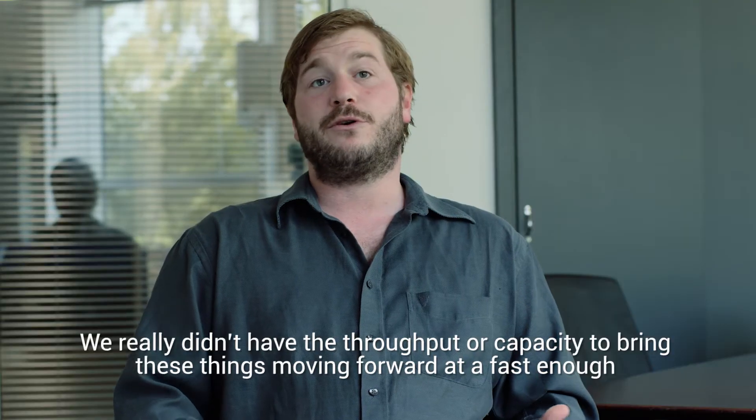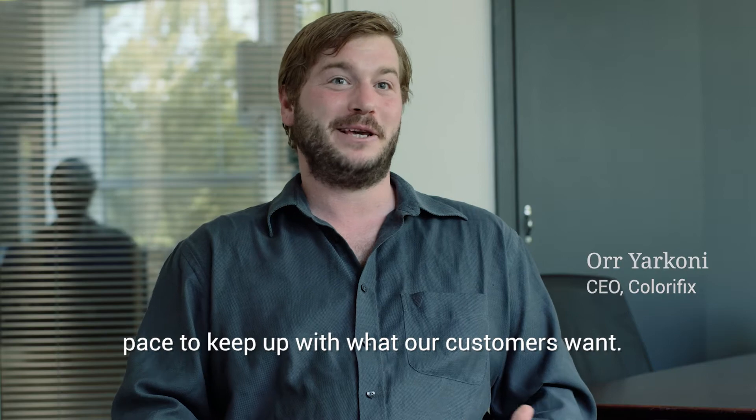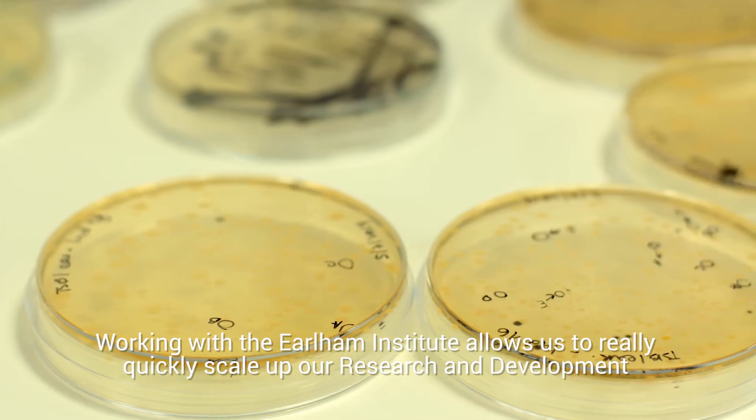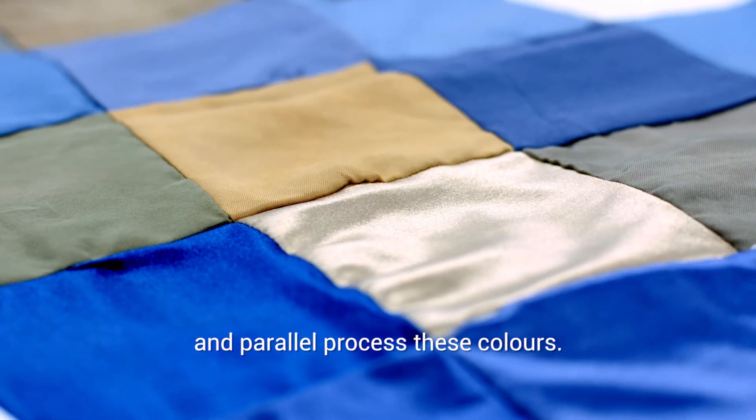We really didn't have the throughput or capacity to bring these things moving forward at a fast enough pace to keep up with what our customers want. Working with the Earlham Institute allows us to really quickly scale up our R&D and parallel process these colors.